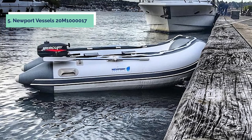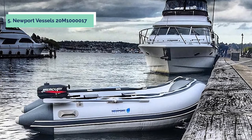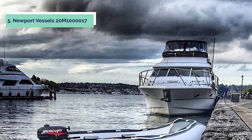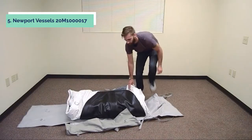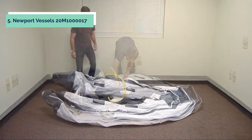At number 5 on our list is the Newport Vessels Sport Tender, an excellent choice for a tender or small fishing boat. This inflatable dinghy can be used with an electric trolling motor as well as with a small outboard motor. The air keel allows the boat to plane easily and provides improved steering performance, giving this Newport Vessels boat the ability to plane easily.